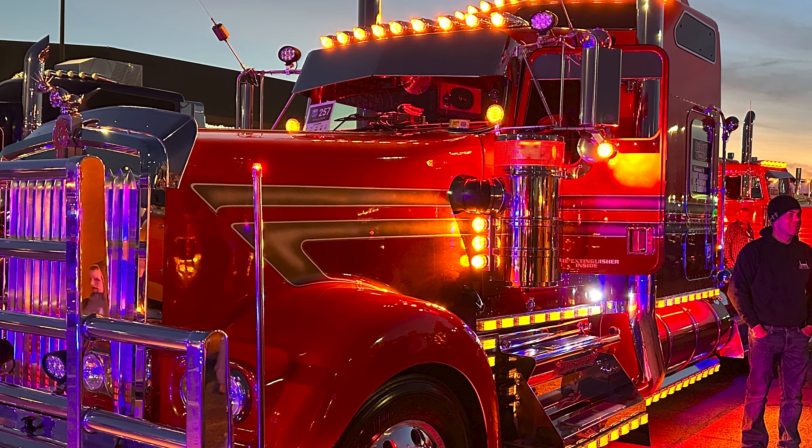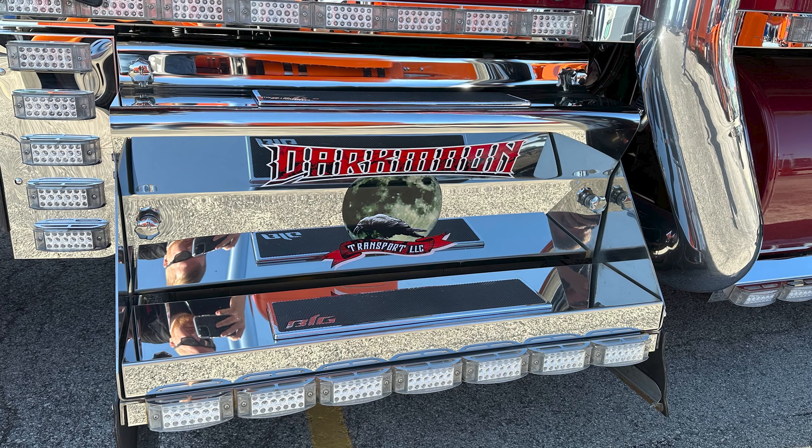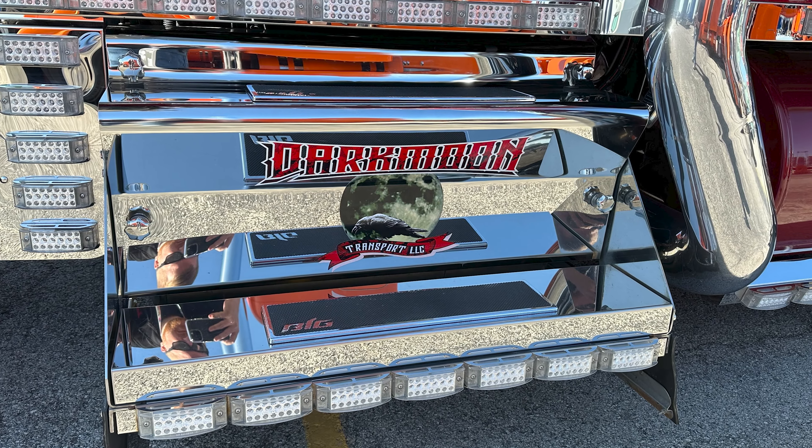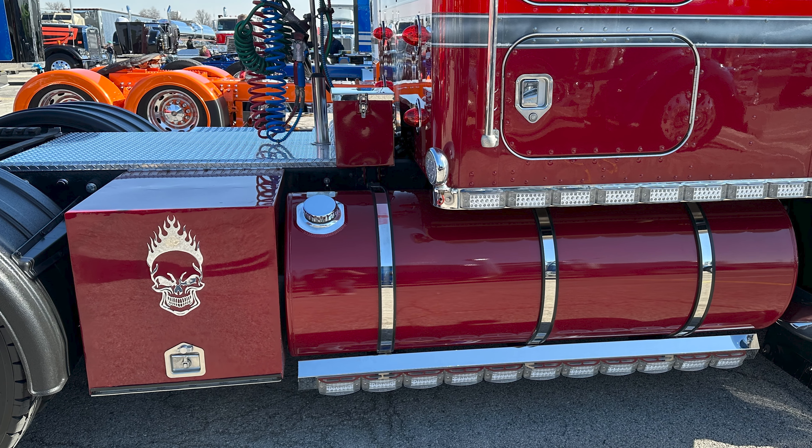I've done the grille — it's a Jones Hood A model style. It's got a 2WS CAT and an 18-speed Fuller. I've done the RLK visor, and there are over 200 lights on this truck.